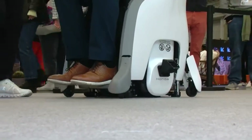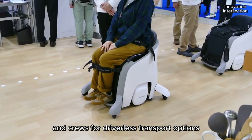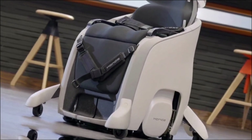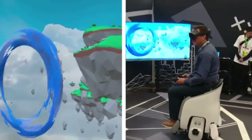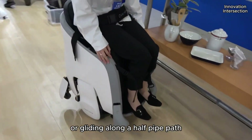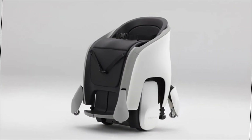Every detail is crafted for comfort, convenience, and complete control. Thanks to its intelligent navigation and precision control systems, exploring new destinations feels effortless. It's more than a vehicle — it's your smart travel companion, offering the perfect balance between mobility and lifestyle.